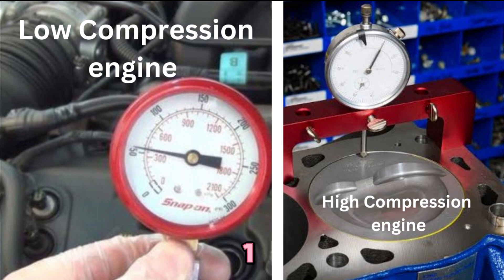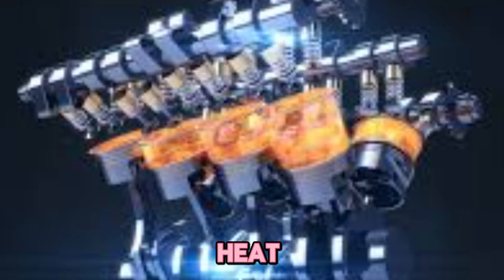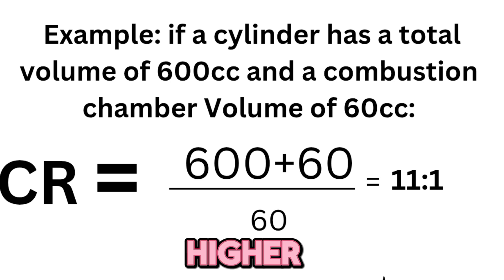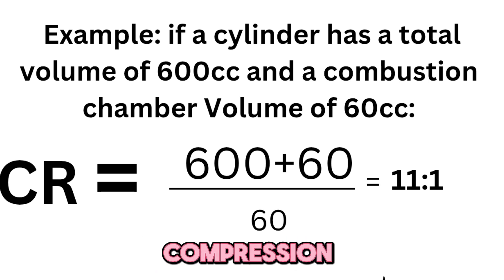Risks: number one, detonation or knocking — uncontrolled explosions can destroy pistons. Number two, heat management issues — more compression generates more heat. Number three, fuel octane sensitivity — higher compression needs higher octane fuel. It's all about balance, so let's explore the ways you can increase compression safely.